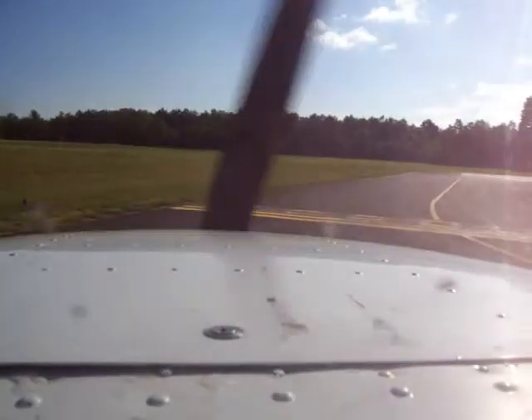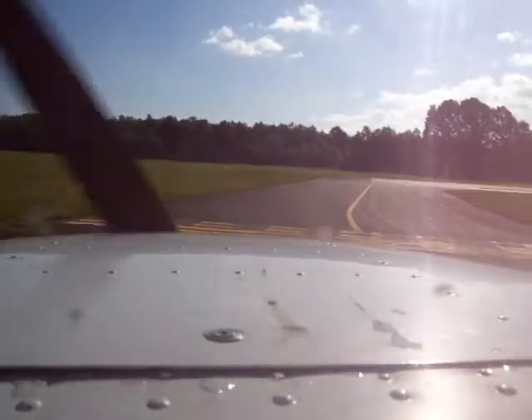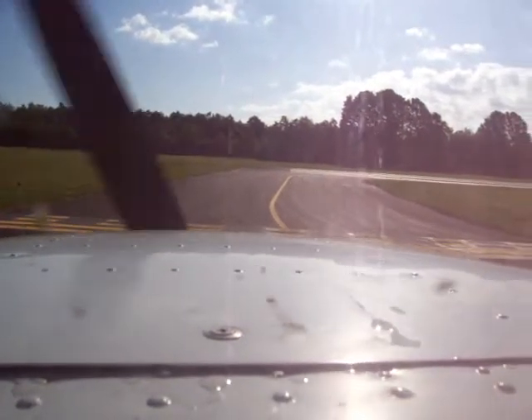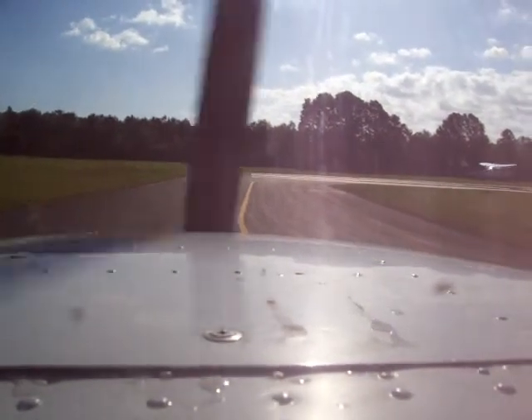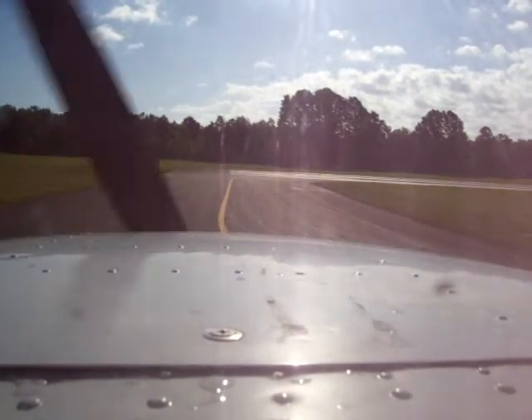That's been a check of the engines, backs in the green, dams look good, all pressures in the green, temps are in the green, ready to fly, all ready.